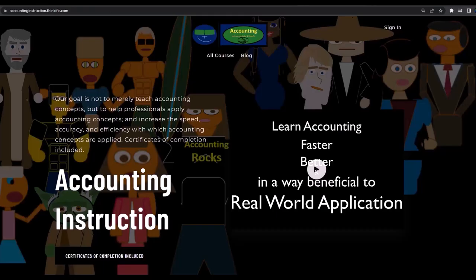If you would like a commercial-free experience, consider subscribing to our website at accountinginstruction.com or accountinginstruction.thinkific.com.